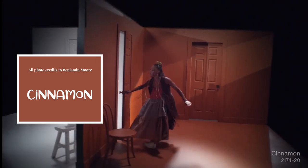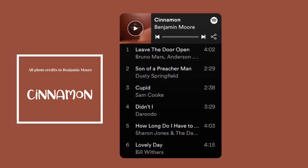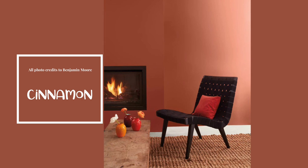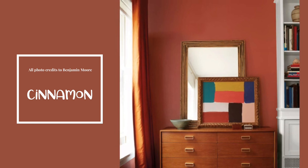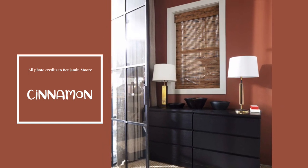Here is Cinnamon, a rich brown touched by orange undertones. This warm hue will have you questioning the very definition of a neutral. Cinnamon is an excellent bridge between neutrals and more saturated shades. If you're looking for a bolder neutral that still feels like a focal point, Cinnamon is the spice for you.